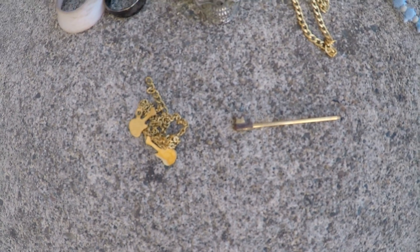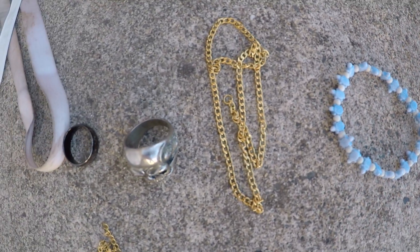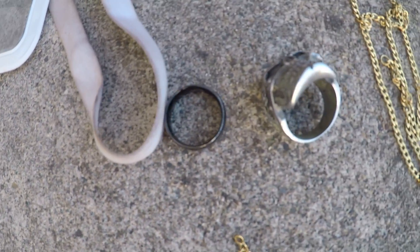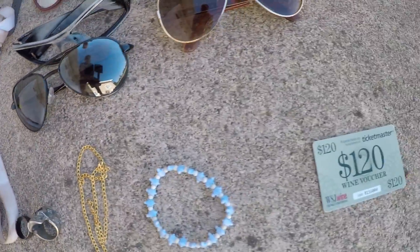Moving on to jewelry, we got this weird sort of key, a bracelet — like a gold bracelet — a turtle bracelet, a gold necklace, a school ring that looks pretty cool, and just a plain stainless steel ring. Over here we also got some sunglasses.